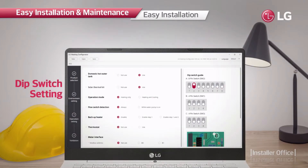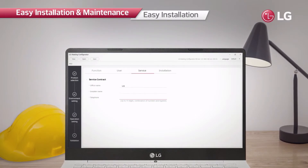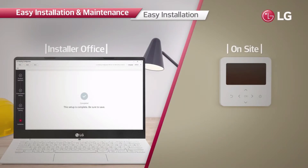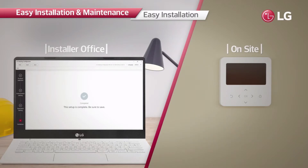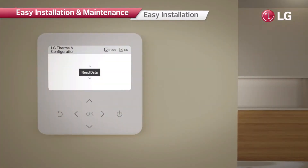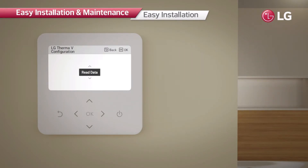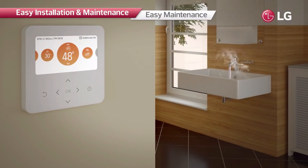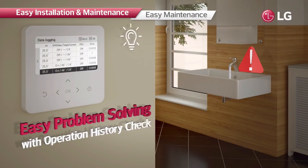The system allows installers easy and quick configurations at the installation site. Installers can preset all the necessary values from the LG Therma V configurator and then make the product operate promptly by simply inserting the memory card containing the data. This enables installers to minimize time and effort required. As the controller can store up to 50 history items, it is possible to easily identify causes of malfunctioning or faults using the history data and apply prompt solutions.